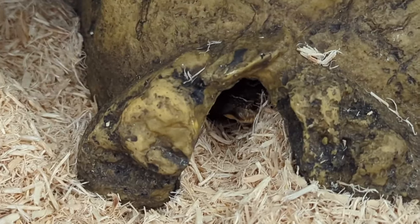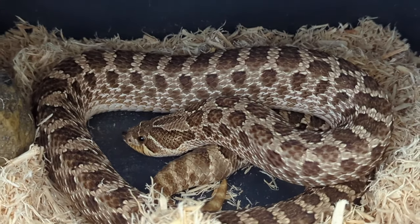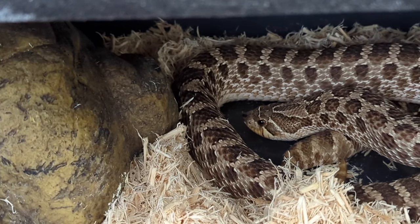This right here is my 100% het leucistic female, produced by Jason Taylor of Beyond Genetics.